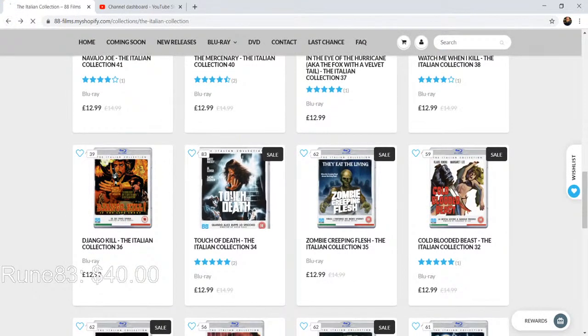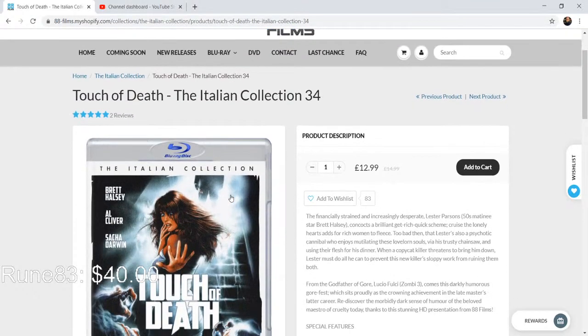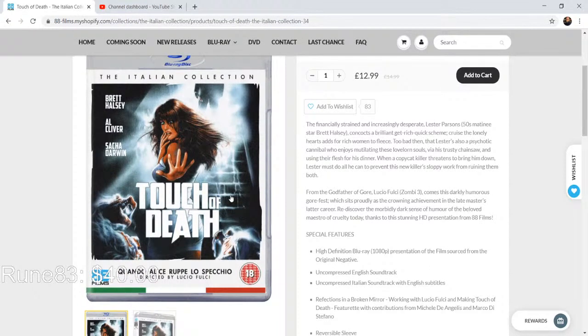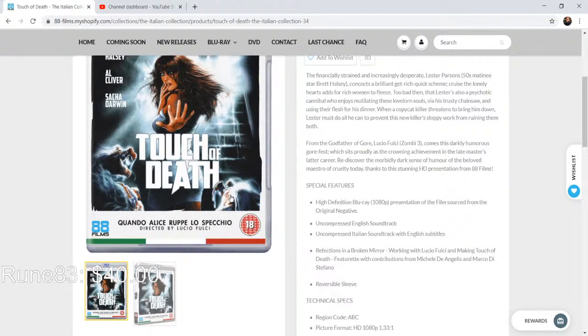Touch of Death looks really cool — I don't remember this one. Brett Halsey is in it, and if you're a fan of Lucio Fulci you'll remember Halsey from The Devil's Honey. This is a Fulci one I don't remember very well. There's 'Reflection: The Broken Mirror — Working with Lucio Fulci and Making Touch of Death' featuring contributions from DeAngelis and Steffano — that's actually pretty cool.